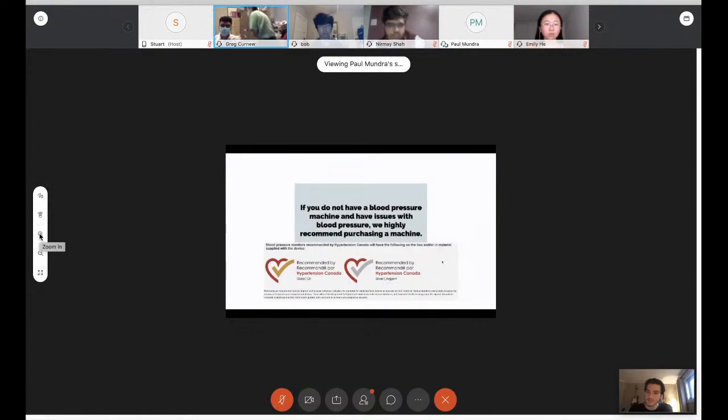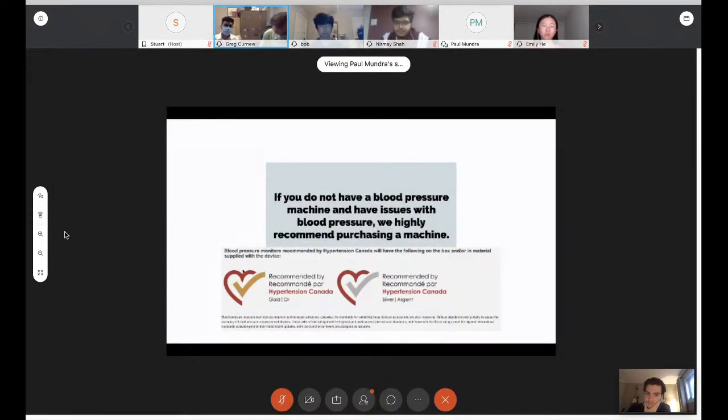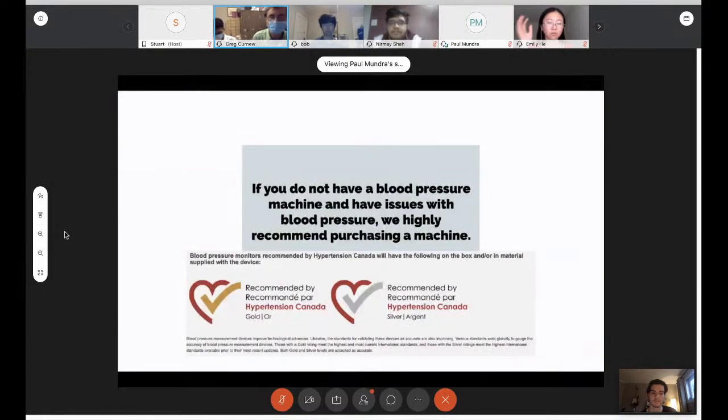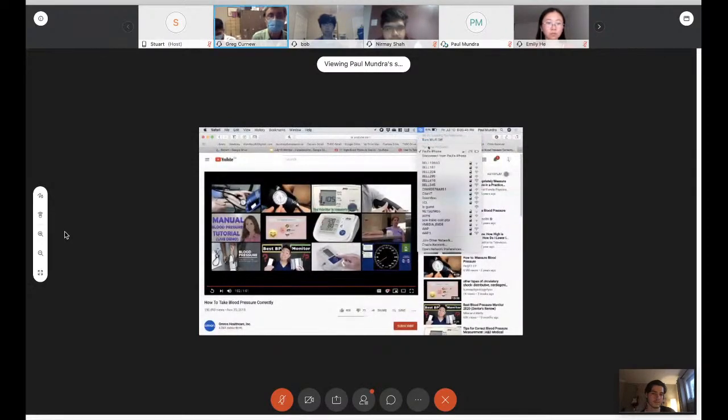The Canadian Hypertension Society gives a gold or silver seal of approval on validated blood pressure machines — make sure yours says 'Recommended by Hypertension Canada.' The wrist machines, unfortunately, are not validated. For people with extra-large arms, sometimes compromises must be made and the cuff can be placed around a different position. When measuring, try to relax — close your eyes, picture a calm place. The first one or two readings are often high, which is why we take multiple readings.